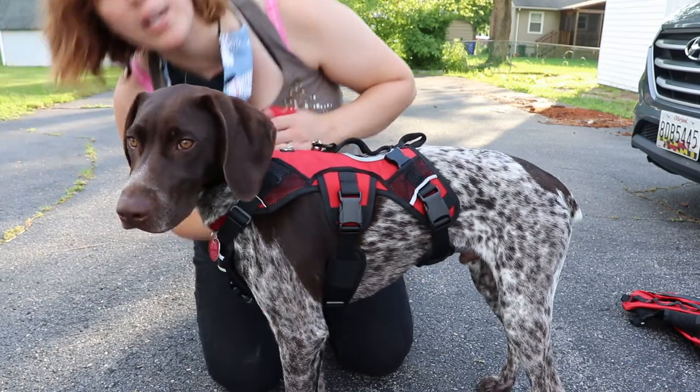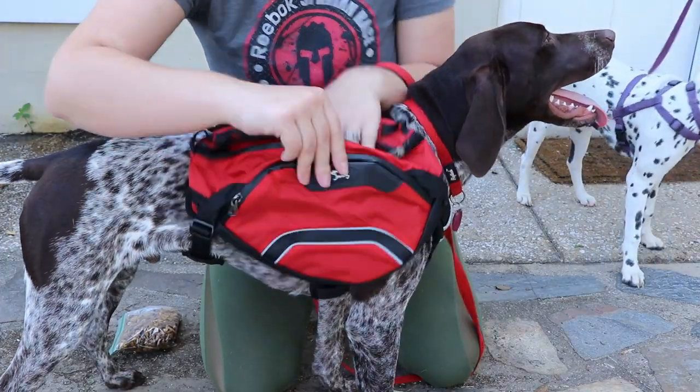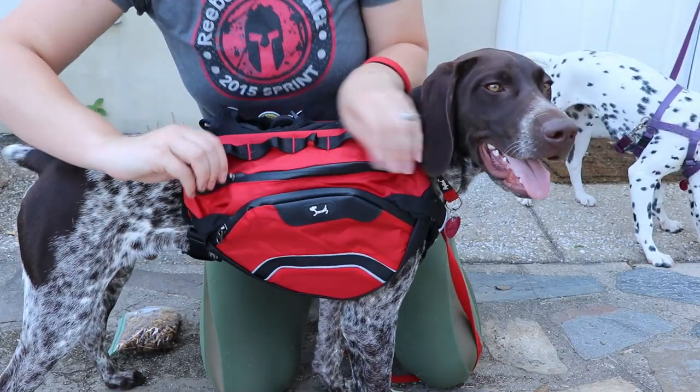Sizing the straps to Ben took a bit of messing with, as he is barrel-chested with a tiny waist, but that's a breed problem, not a bag problem. After getting it situated, by the next day we added a bit of weight to the saddlebags — one full day's worth of food, half in each side to even it out. We then went out to walk on one of our favorite nearby trails.